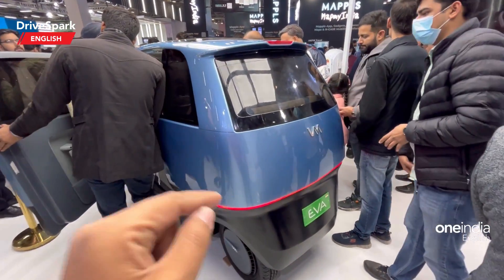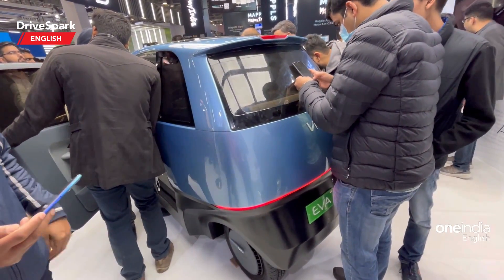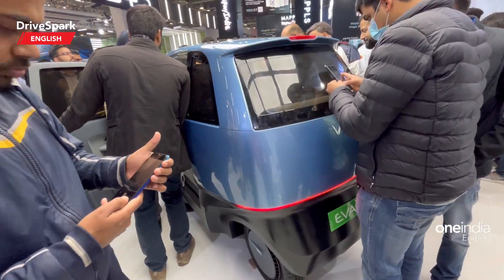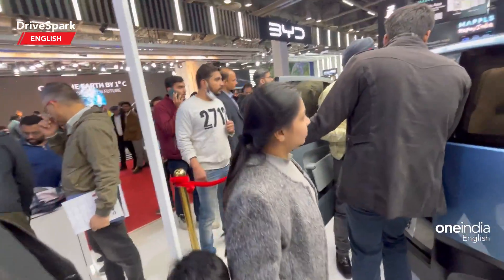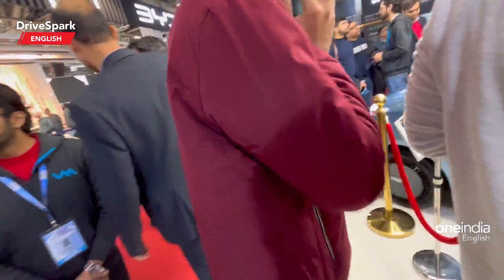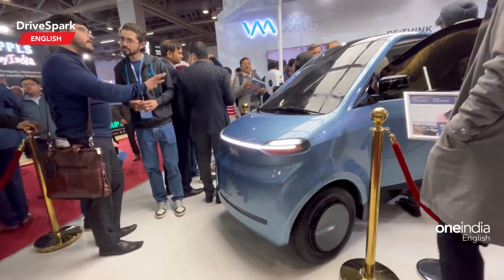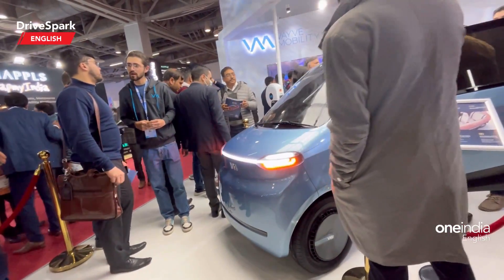Right now this is in its concept form — it is not a production version — but the company says it will make it to production. Now let us get on to the specs of the car. Going to the front to show you the headlamps right here.